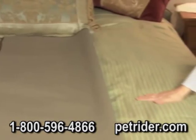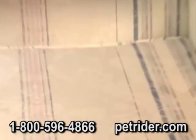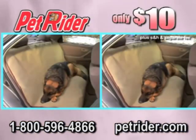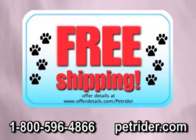Use it indoors. Keeps bedding brand new. Keeps the couch clean and odor free. That's right, you'll get two PetRiders — an incredible value for $10. And remember, call right now to find out about free shipping.